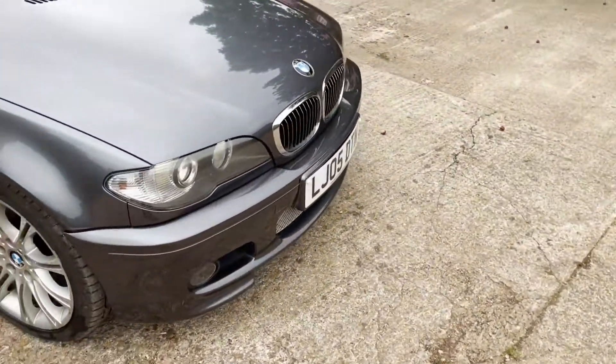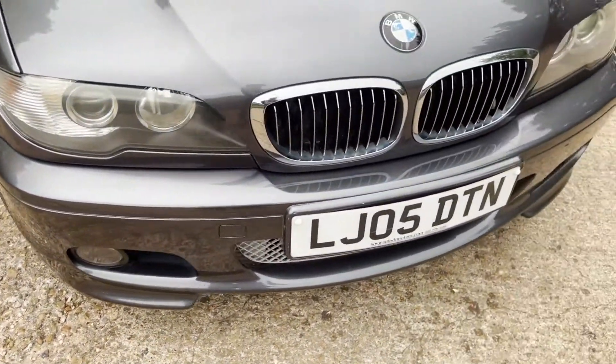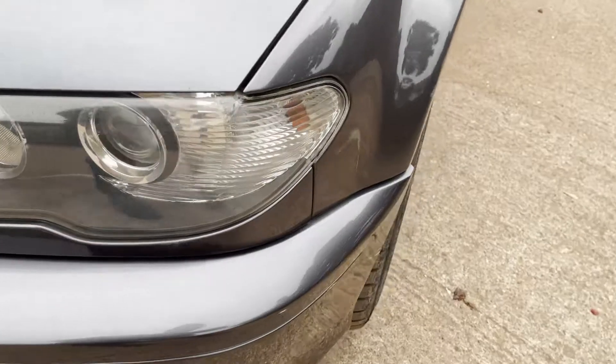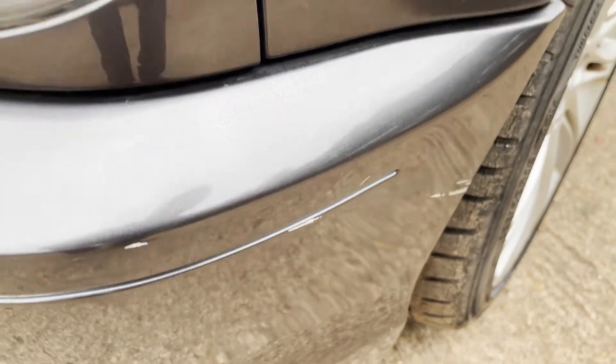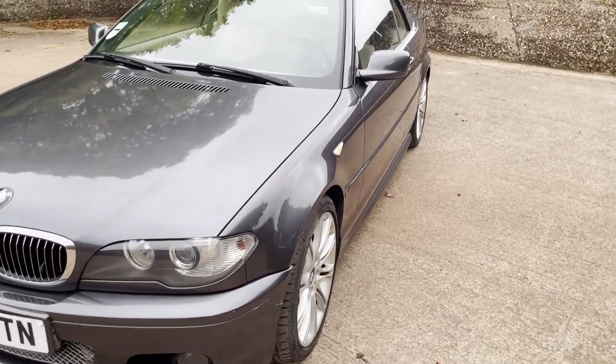We'll go in and pick out some good bits and bad bits. Around the front end it actually looks reasonably clean — a couple of small chips just there on the number plate surround. There is a little bit of scuffing on the nearside front bumper corner. The bonnet is pretty good apart from a scratch — this part may polish out, though the other part probably won't. You've got a scratch running from about there up to there on the bonnet.